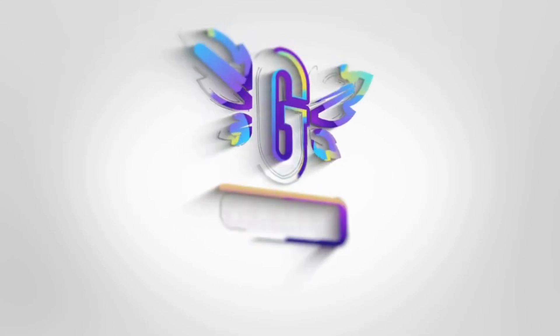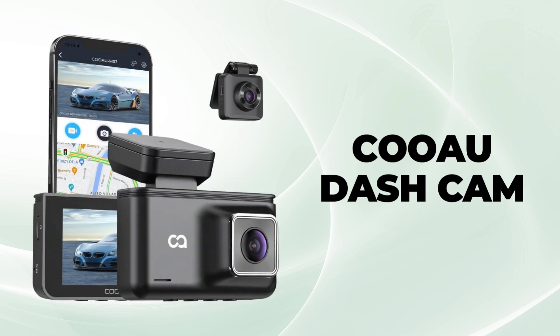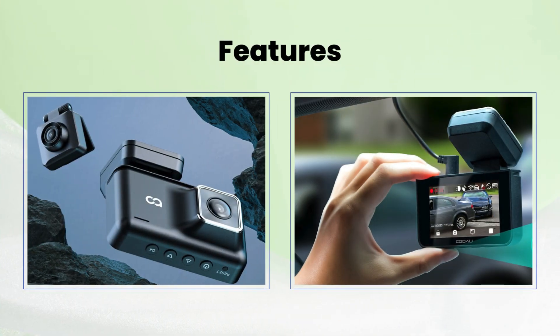Welcome back to our channel. Today, we're going to enhance your driving safety and convenience with the COOAU Dash Cam front and rear. Let's dive into the features that make this dash cam a must-have for your vehicle.